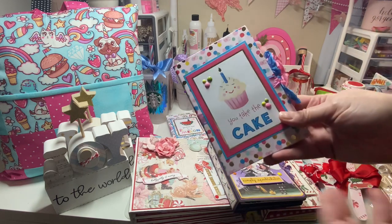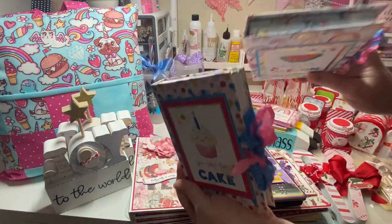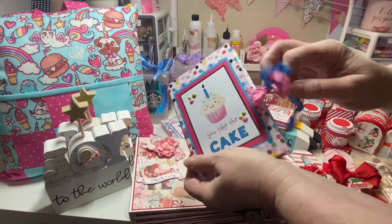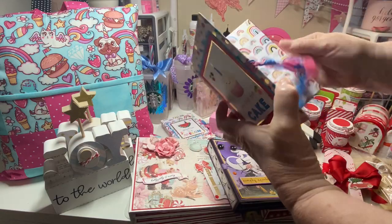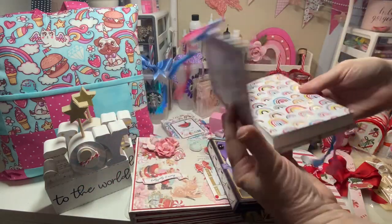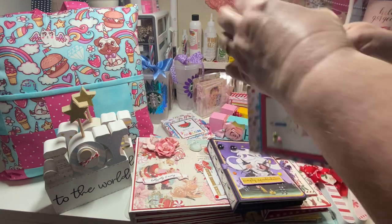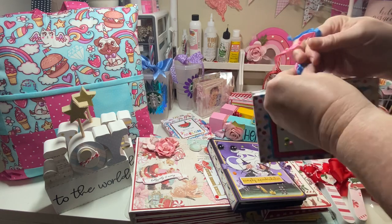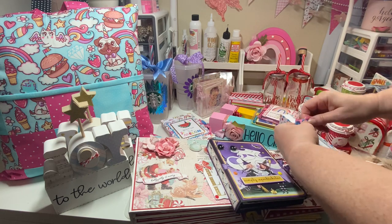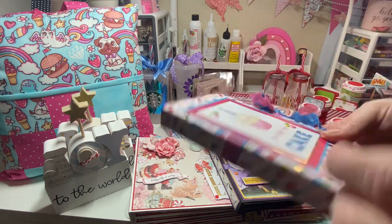Earlier in the year I made these notepads — they turned out darling. It's got a chipboard cover, paper, and a pocket, and they're durable enough to throw in your purse. I need to make probably at least 10 to 12 more of these, so I'm going to have to just devote time to catching up on what I need to make.